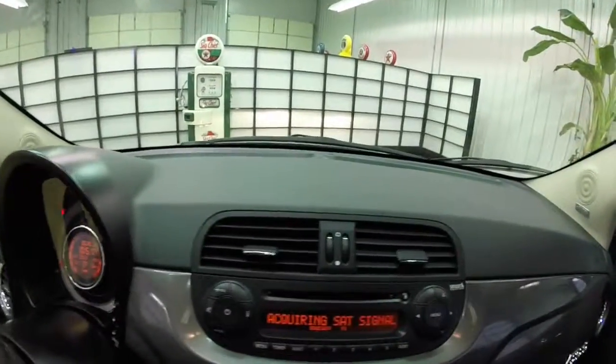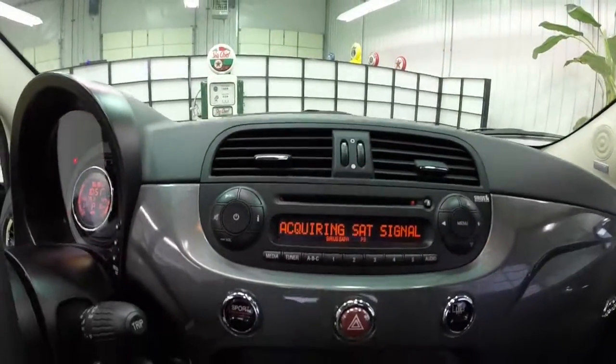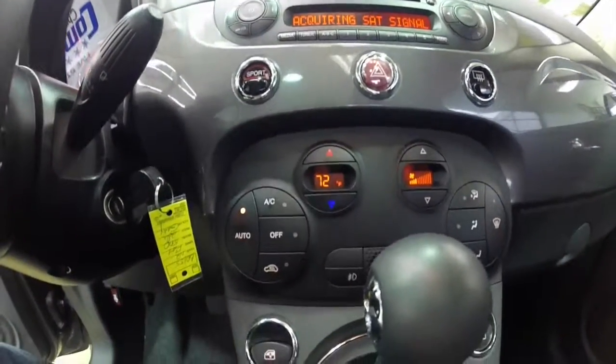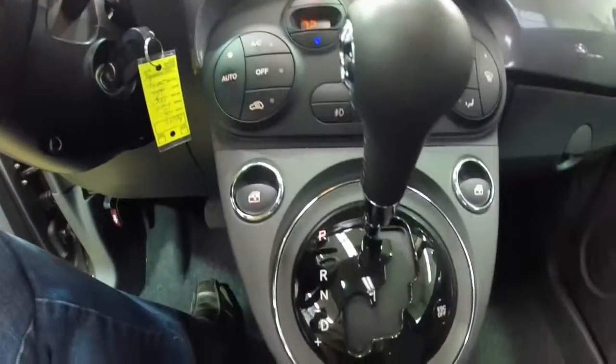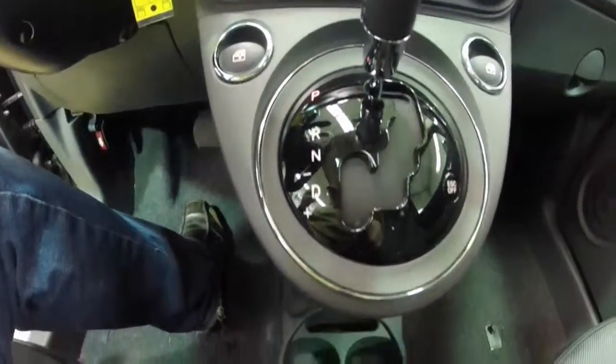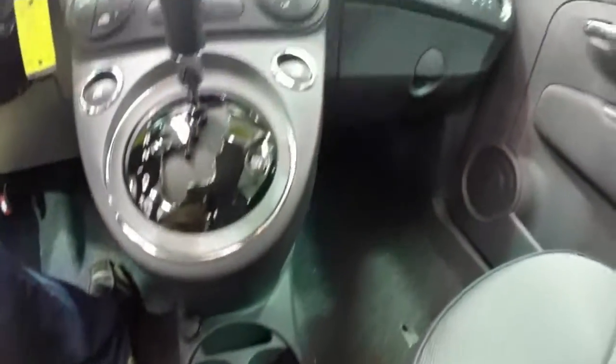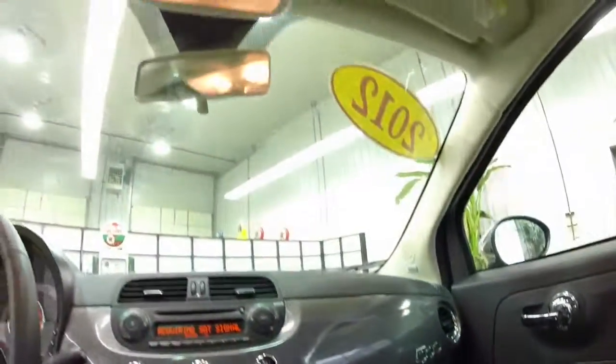This vehicle is also equipped with sport mode. Basically what that does is it tightens up the steering, remaps the shift schedule, gives you a more improved rev range and more sporty feel. It's a very open feeling interior as well.